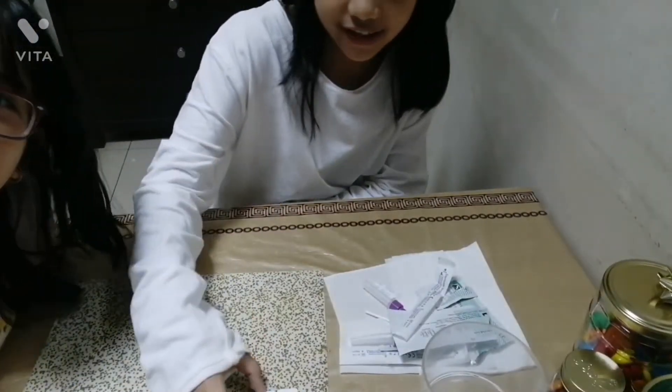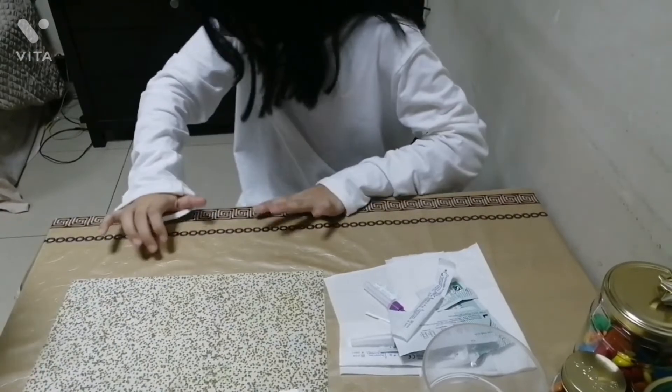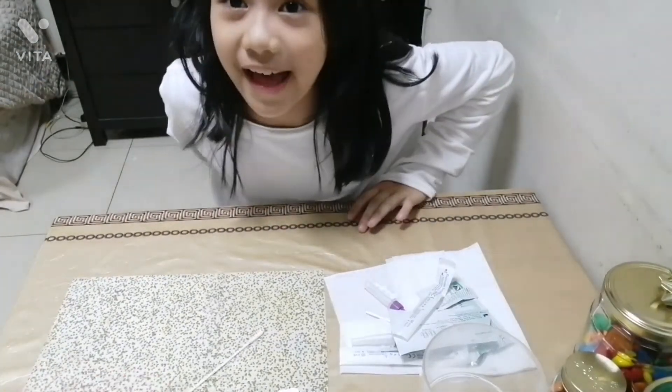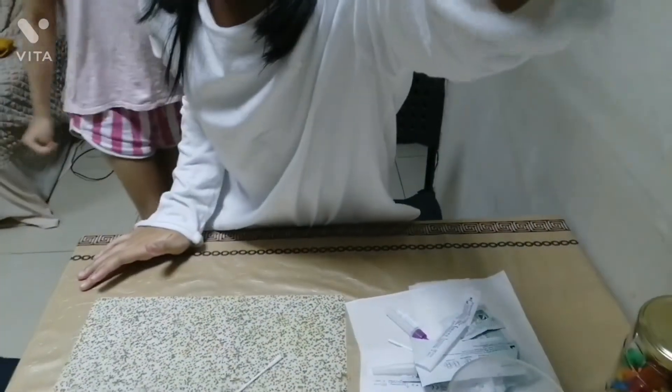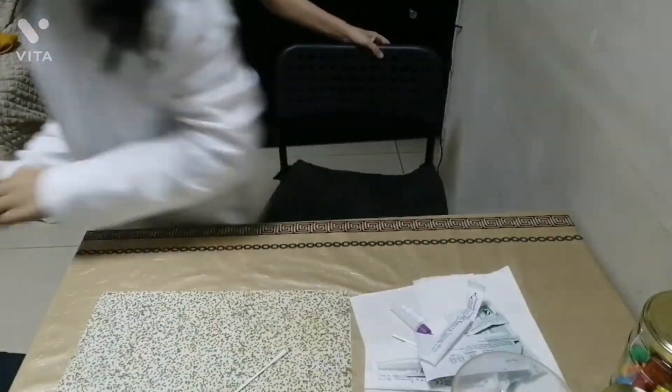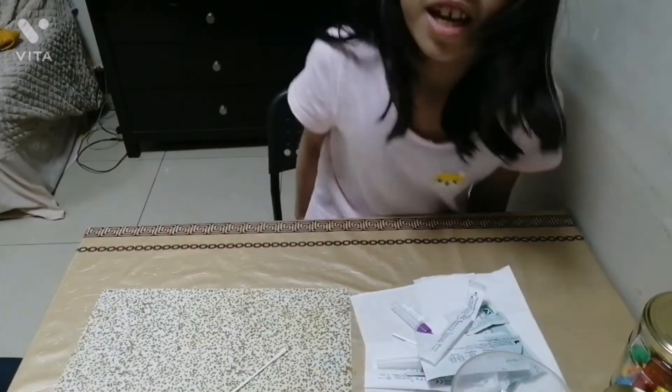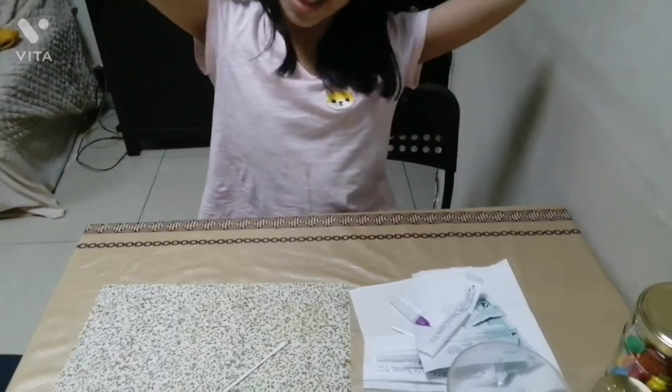Hi guys! It's Jane's turn to come sit. Now it's Jane's turn to take the antigen test. And if you guys want to see us do some gaming or something on weekends, you can watch it on our TikTok account.